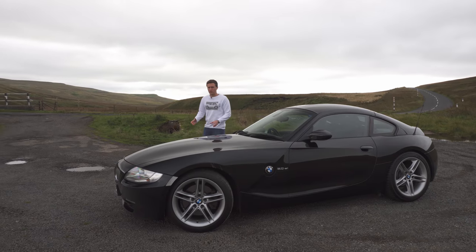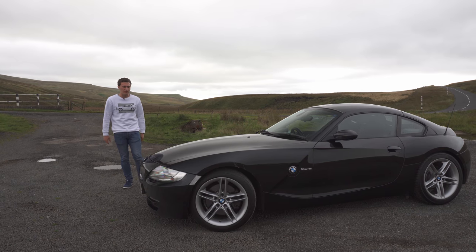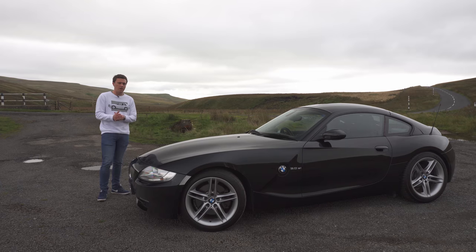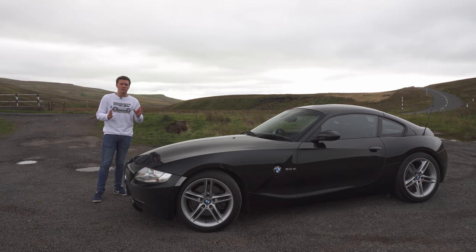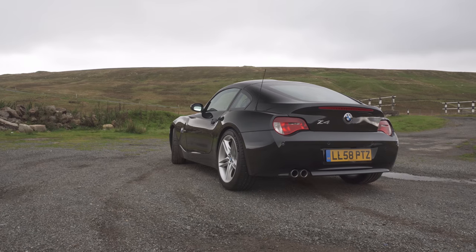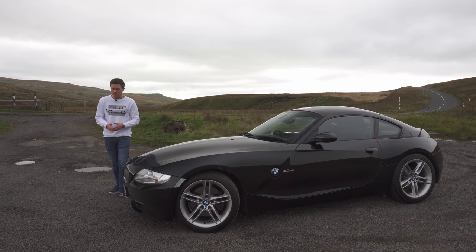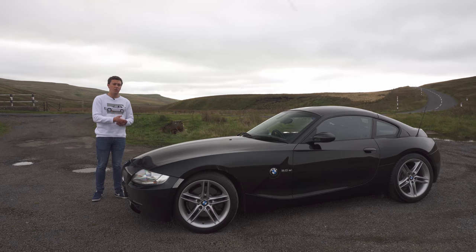It's important to address some of the costs involved with owning a Z4 Coupe — it's not the cheapest car to own. These cars vary a lot in value depending on condition, mileage, and spec. These days they definitely seem to be appreciating, or at least holding their value. You can get into one for around £5,000 to £6,000 for the higher-mileage, worse-condition examples, up to £15,000 or possibly even £20,000. It's important to compare this to the Z4 M, which is most definitely a more expensive car.